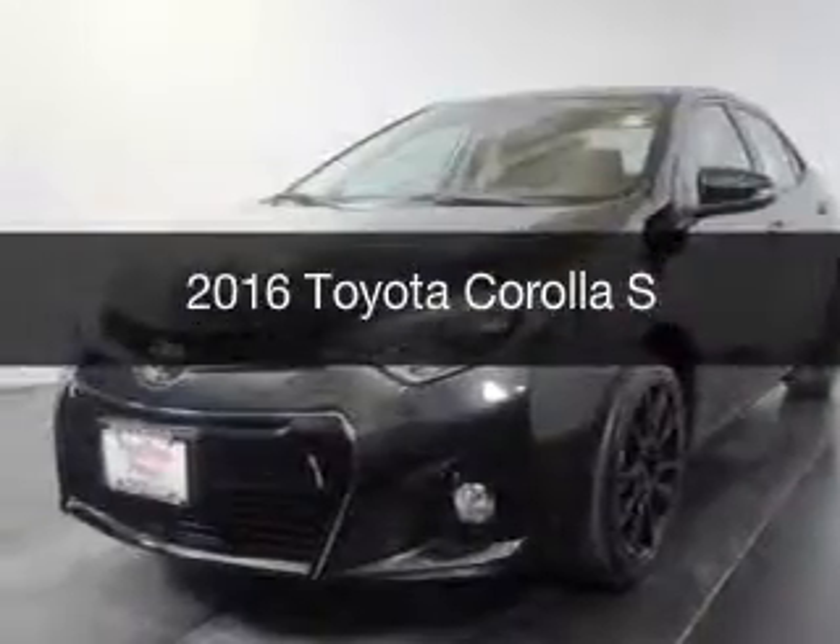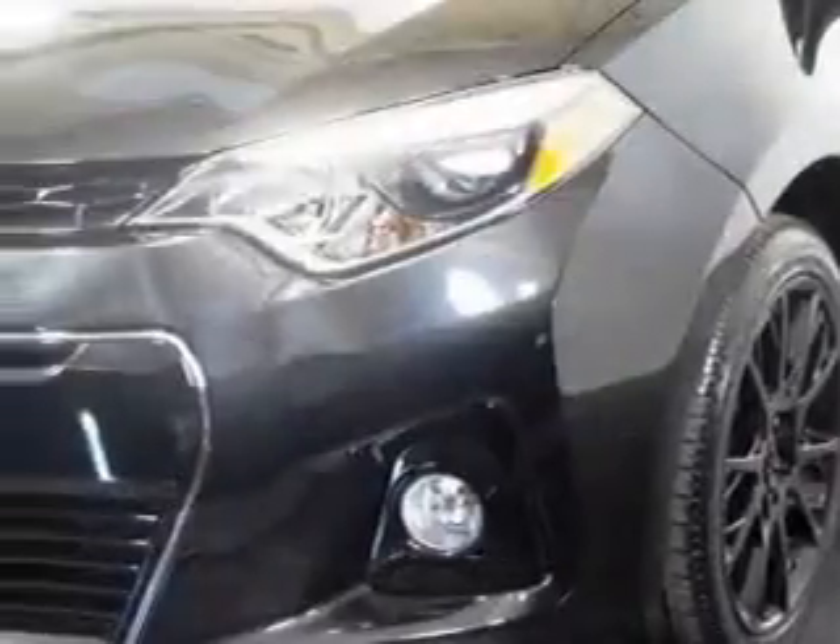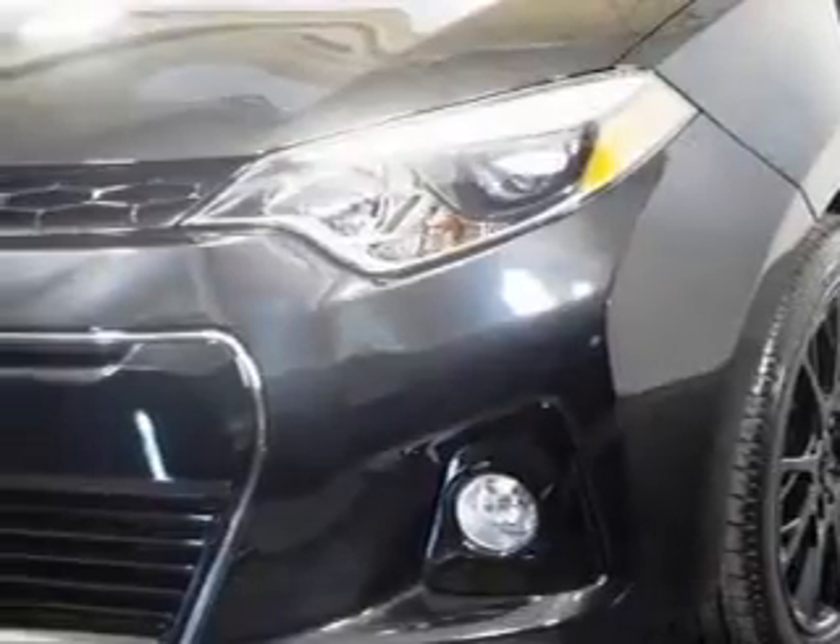This is a new 2016 Toyota Corolla. It's powered by a front-wheel drive engine and an automatic transmission.